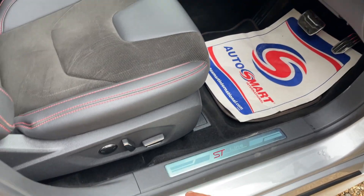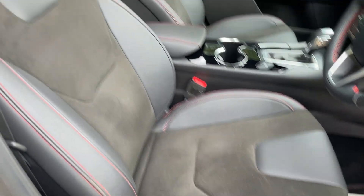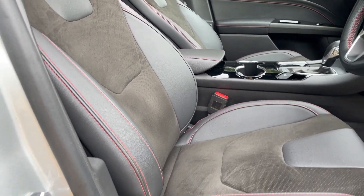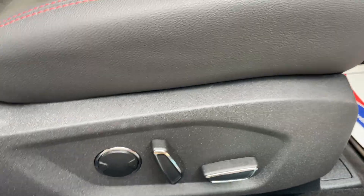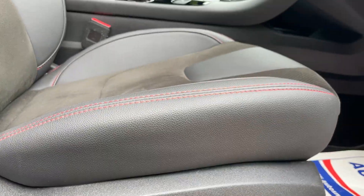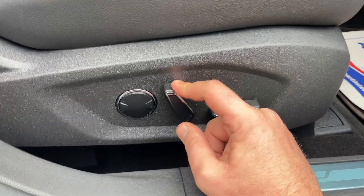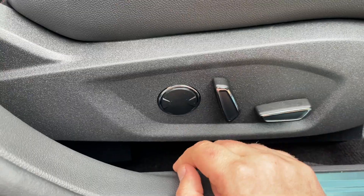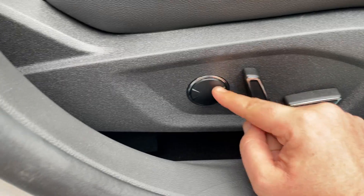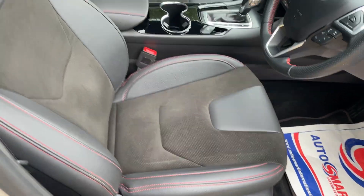The half-leather, part-suede interior has beautiful red stitching. We have electrically controlled seats to be expected with a memory function, and counting the adjustments gives us a ten-way adjustable driver's seat.